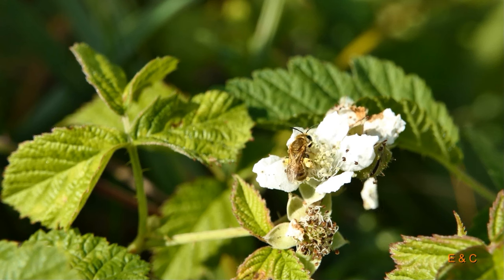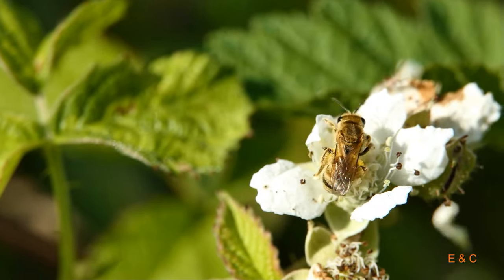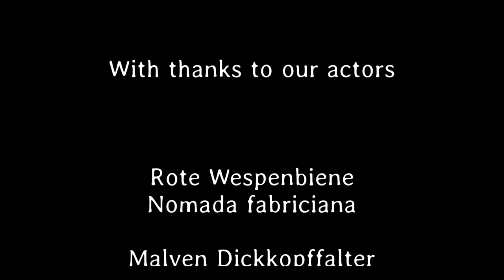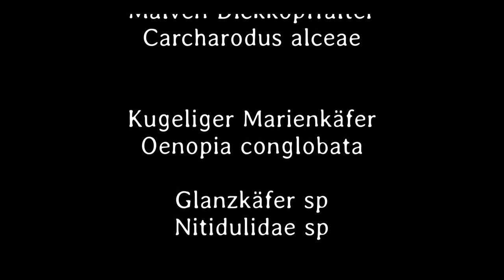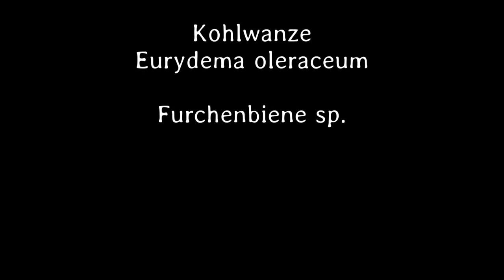Das ist eine nervöse kleine Furchenbiene. Auch super klein – die war vielleicht drei, vier Millimeter. Und das war's. Bis später. Bis dann.